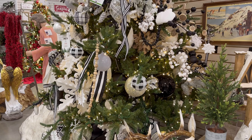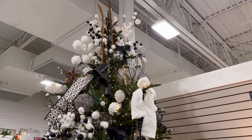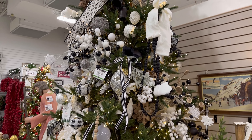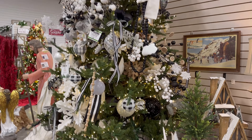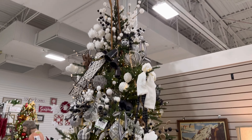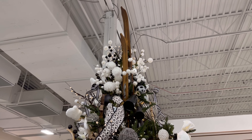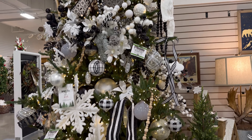And look at this beautiful Christmas tree — so you guys can get some inspiration. My daughter loves black, and I think this looks really nice — the white and the black, how they combined it right here. I'm going to show her this so she can get some inspiration. Oh, and look at the top of the tree — they have some skis. That is so cool, I love this.